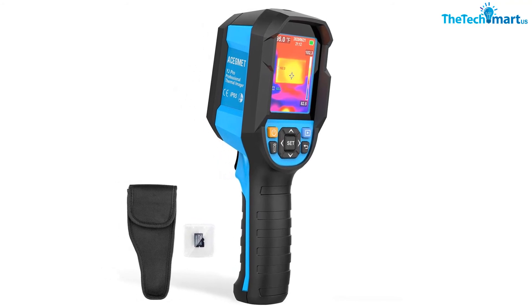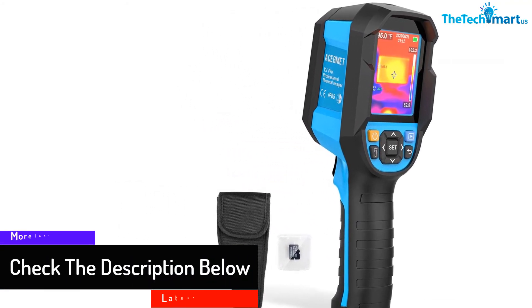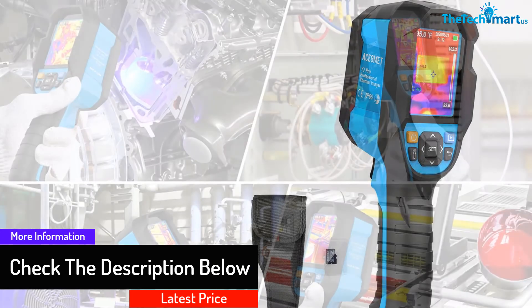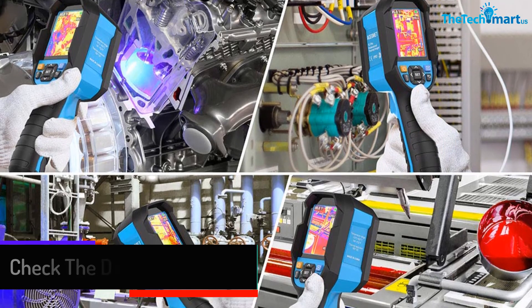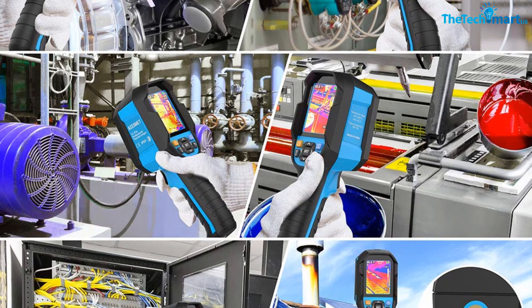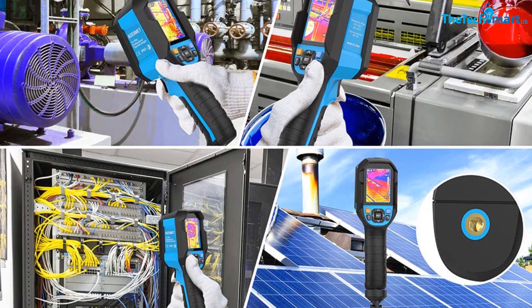The thermal sensor lets you quickly capture thermal images with accuracy. You can use this device for measuring temperature from 17 to 752 degrees Fahrenheit. The dynamic tracking function accurately calculates the highest and lowest temperature. You can use this camera for room heating and other purposes.